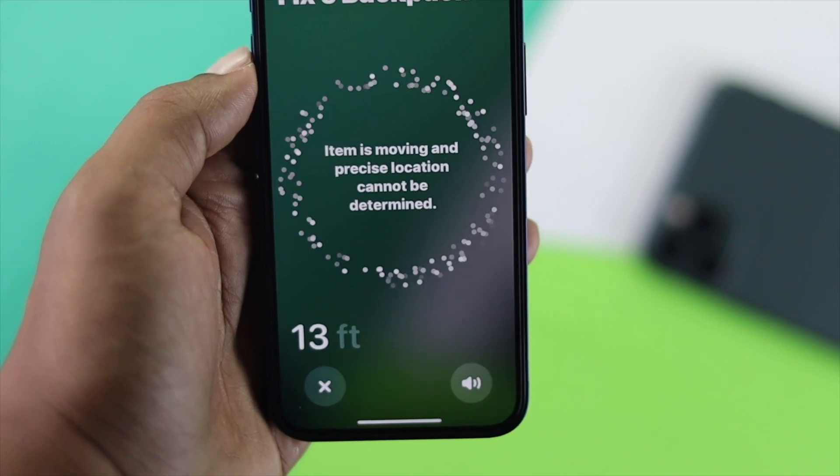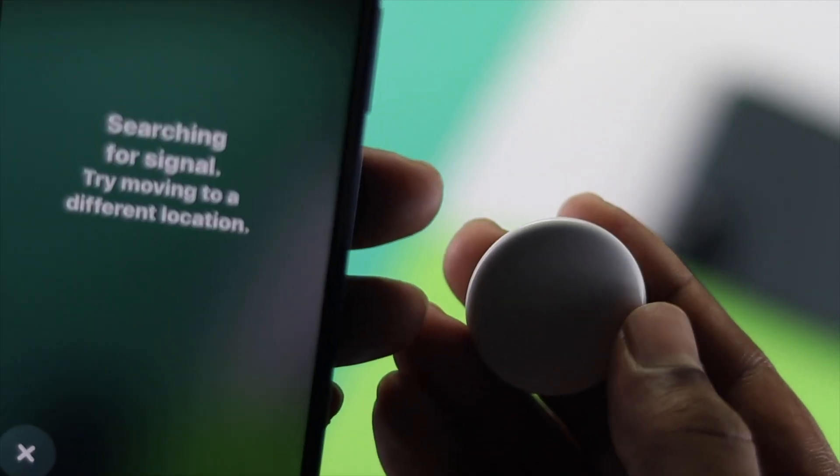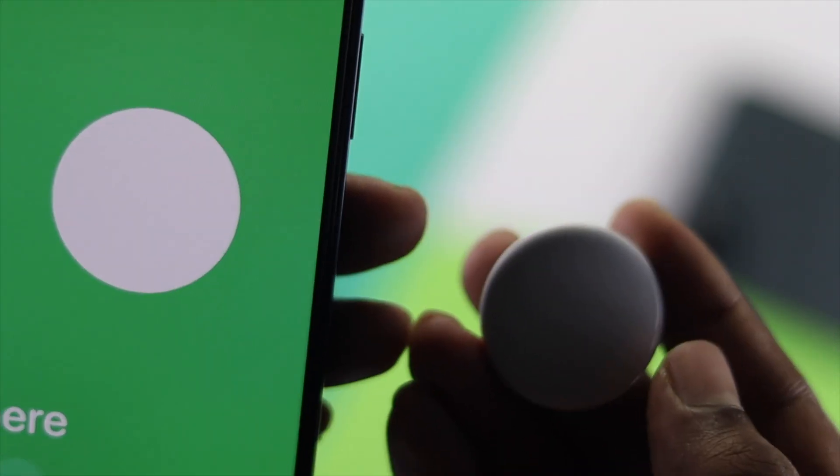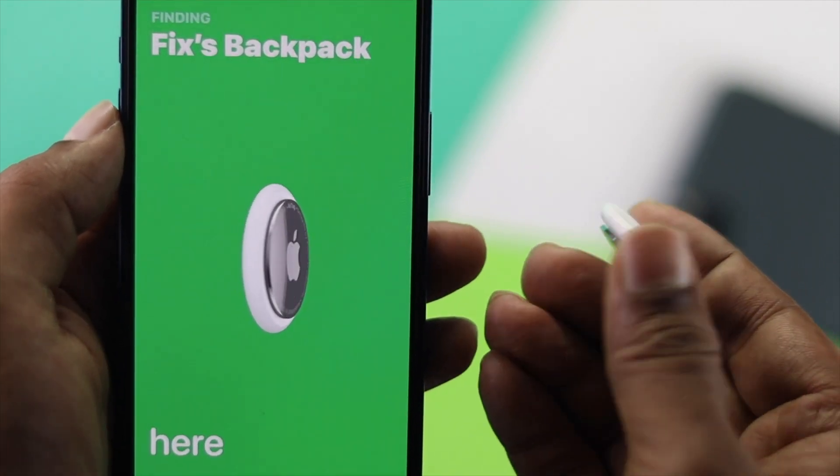That's how you can fix precise location not working with your AirTag on your iPhone. Hope this video was useful. If you found it helpful, leave a like and subscribe to the channel for more useful content for your iPhone and other devices. Thanks for watching and we'll speak to you all very soon.